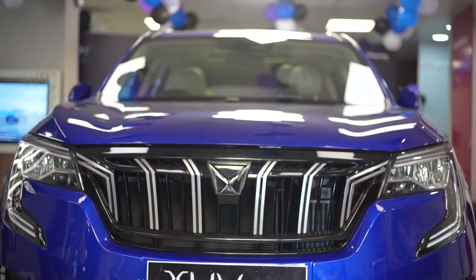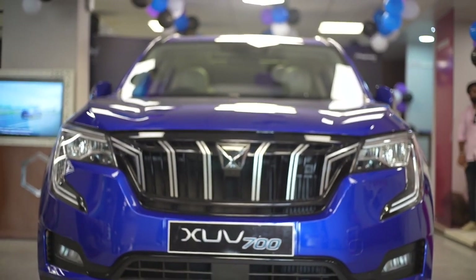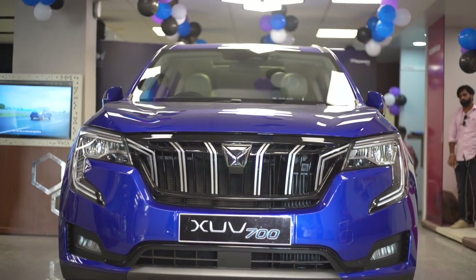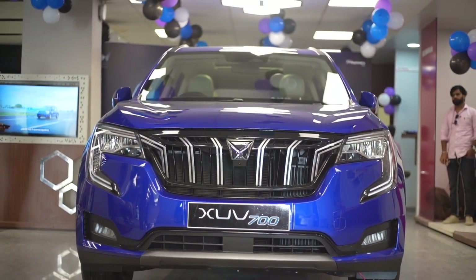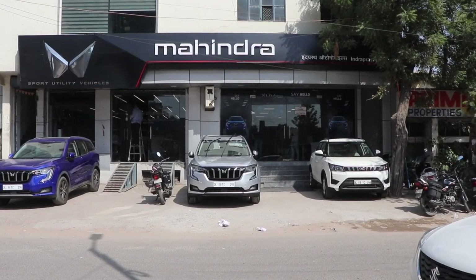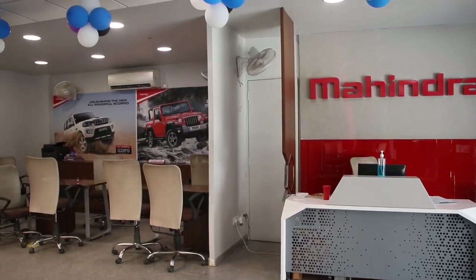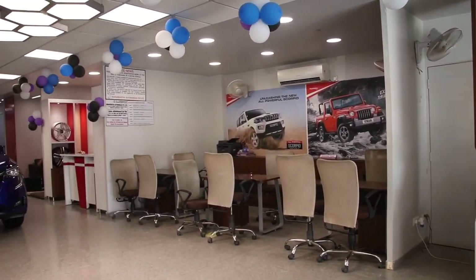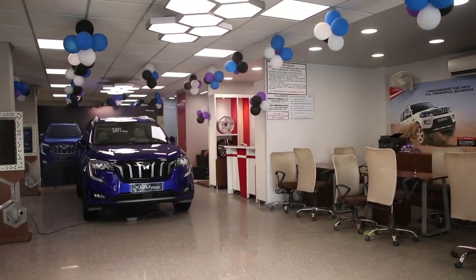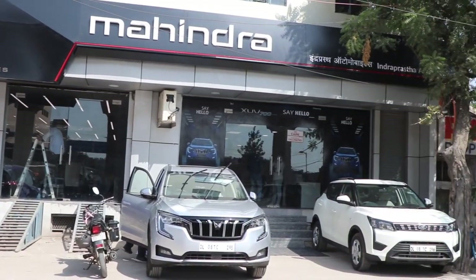That is something yet to be seen. Till then, thank you so much for watching this video. If you liked it, do comment and like, and please subscribe to the Drivers Hub. I'd also like to thank Indra Prastha Mahindra for providing us this XUV700. They have their showroom in Pashchim Vihar, New Delhi, and carry all Mahindra cars currently on the market. So if you're looking for a Mahindra vehicle, Indra Prastha Mahindra is your place to go.